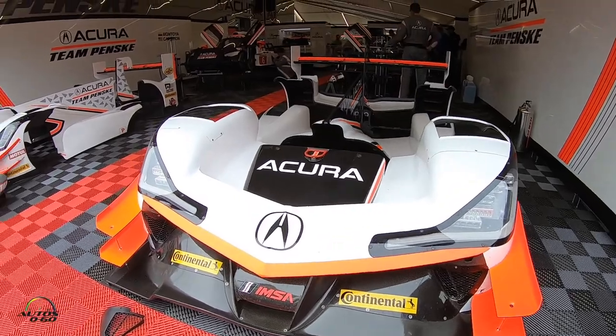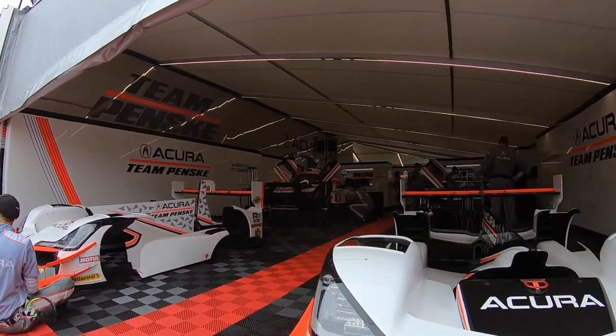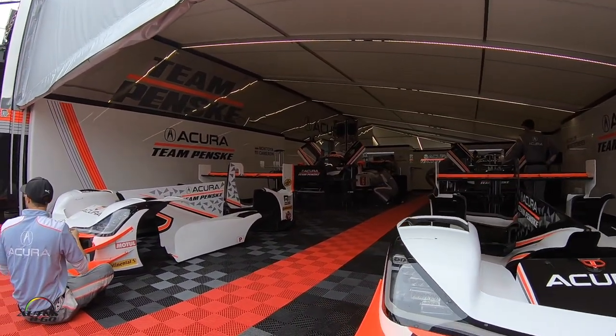You're getting ready to watch the IMSA WeatherTech series here at Detroit. There are two classes today: the prototype cars, which look like the Nissan and the Acura next to us at the Penske pits, and then you have the Acura GT cars — GTD — and that's what you have here today.